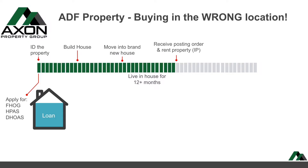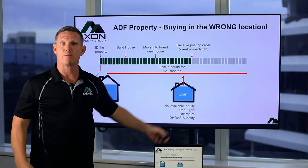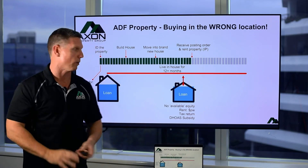If you then receive a posting order and you want to rent that property out, because you bought in a location which is not going up in value, have a look at the negative growth which is occurring. Sure, down the bottom here you've got a rent return, a tax return and your DOHAS subsidy, but at the end of the day, capital growth is what it's all about.